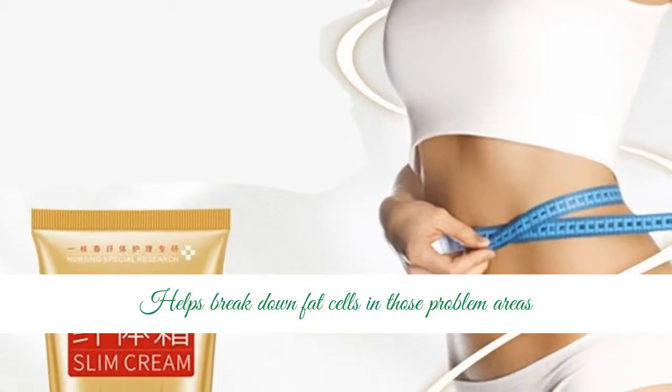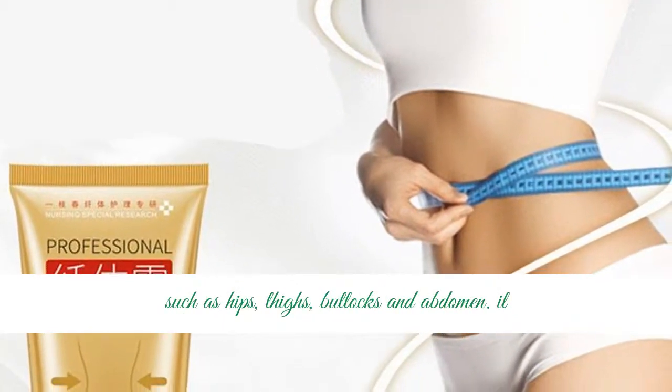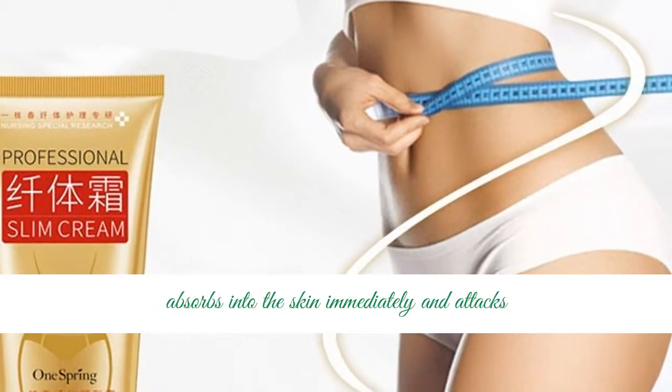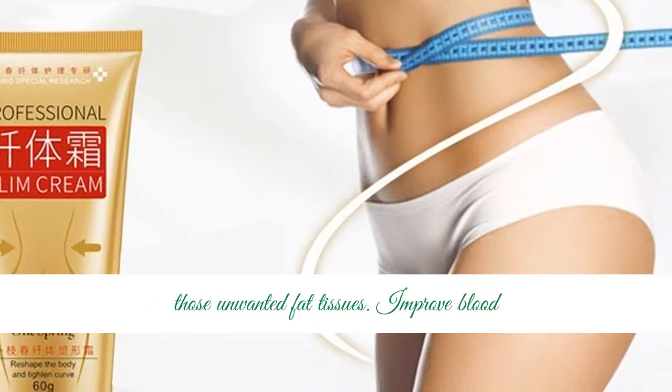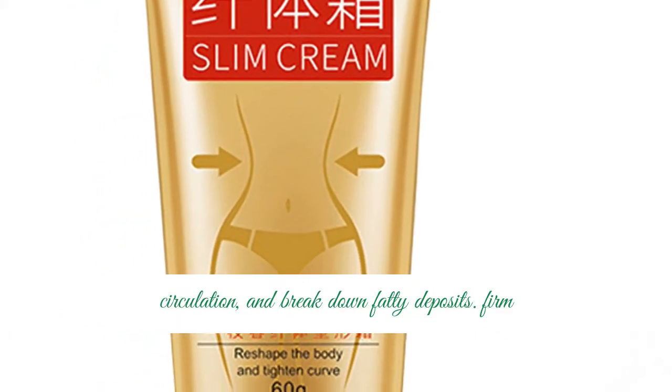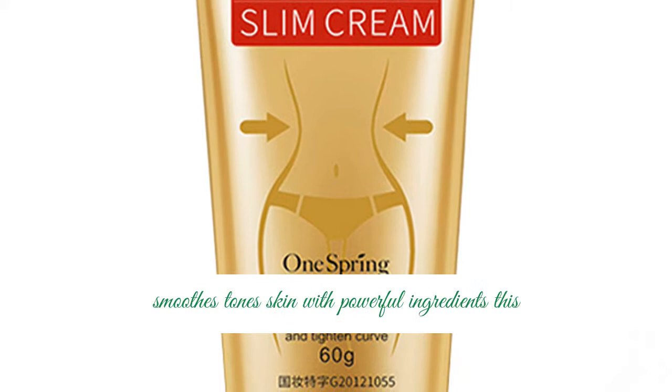Helps break down fat cells in those problem areas such as hips, thighs, buttocks and abdomen. It absorbs into the skin immediately and attacks those unwanted fat tissues. Improved blood circulation and breaks down fatty deposits.